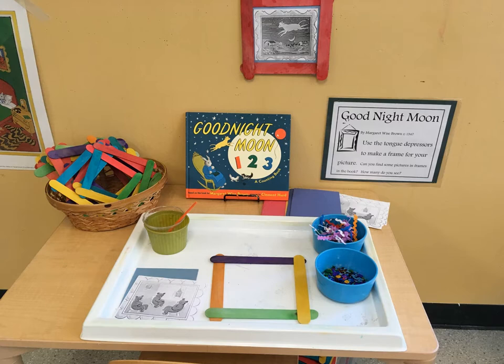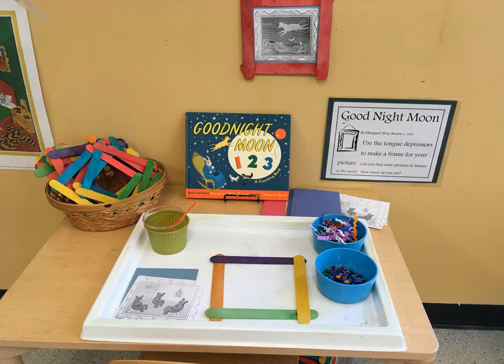For Goodnight Moon, the children make and decorate a picture frame from craft sticks to frame an illustration from the book.